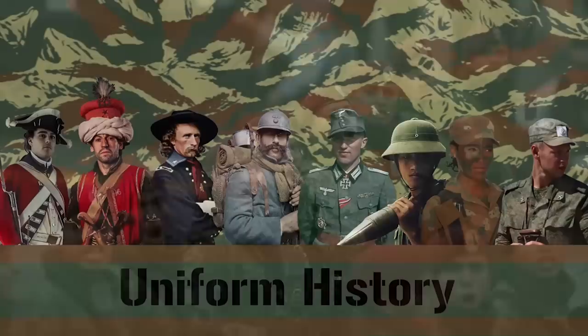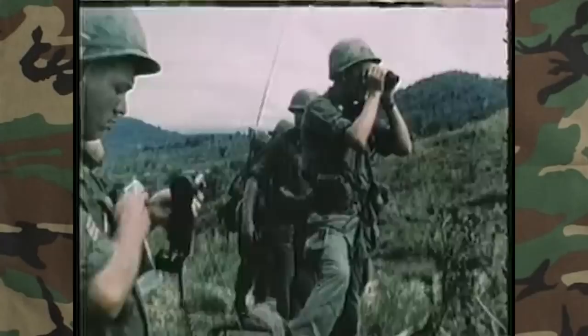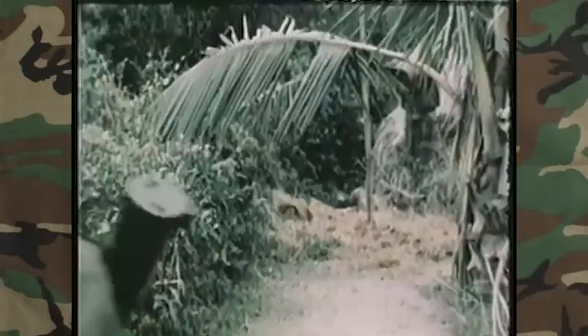Shortly after the United States withdrew from Vietnam, various military agencies led by the US Army Natick Development Center set a goal to create new and improved body armor and helmet systems that would be safer and easier to wear. Up until this point, both Marines and soldiers were issued the M1 steel helmet — the same helmet, minus a few tweaks here and there, used since the US entered World War II in 1941.